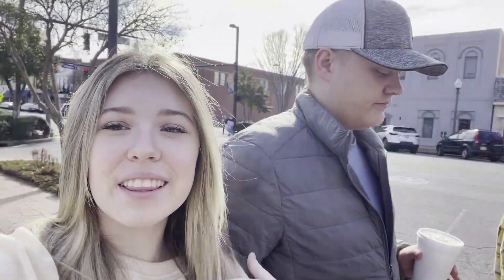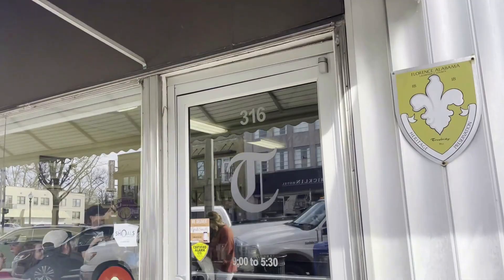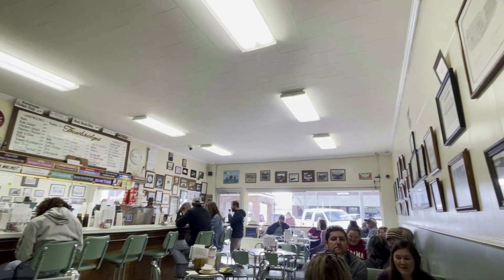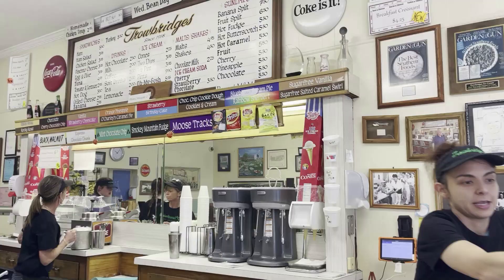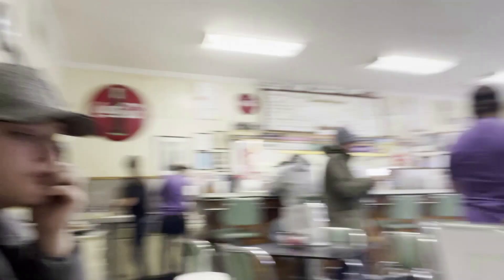We're now going to this really famous ice cream place. It's like the oldest place in Florence, I think. It's called Trowbridges and it's haunted apparently. I got Oreo and Kiana got Lucky Road. So good.